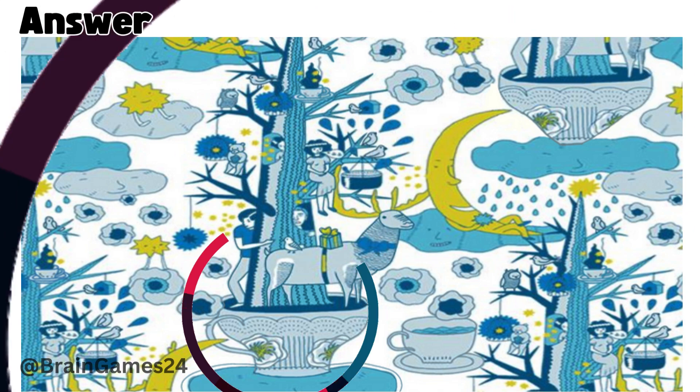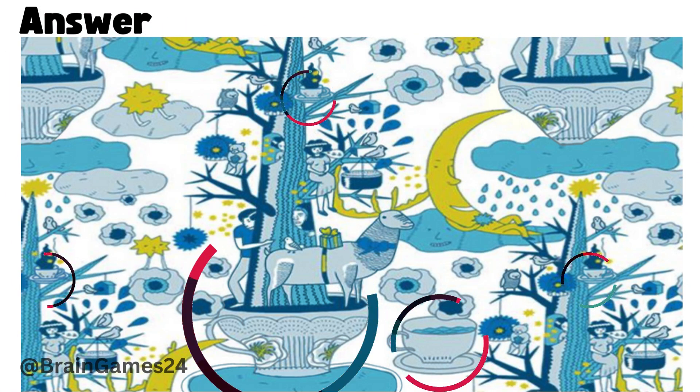Puzzle 4. 1, 2, 3, 4, and 5. Five cups are there.